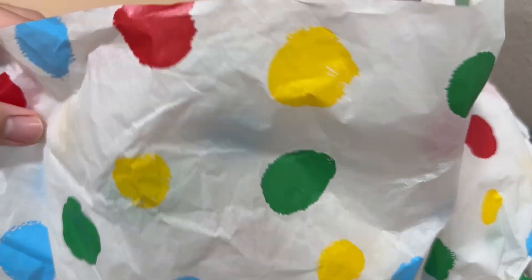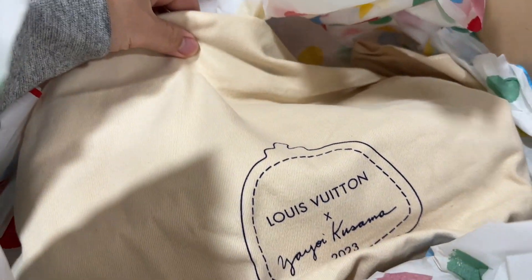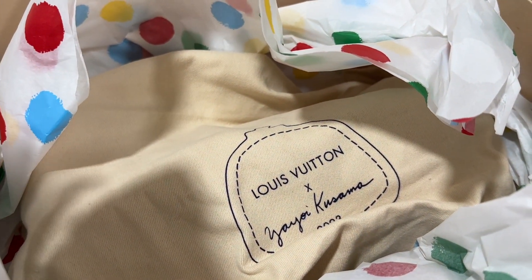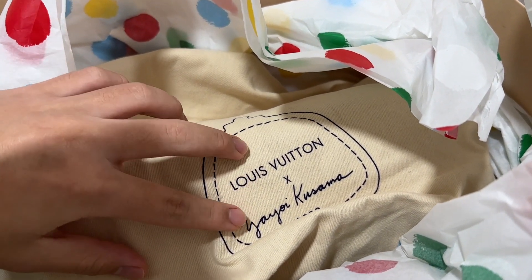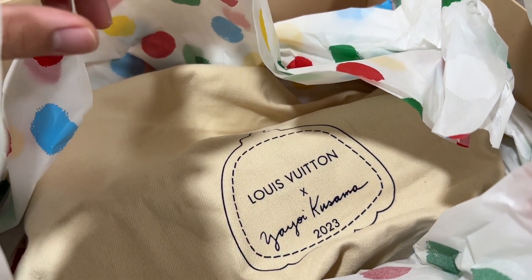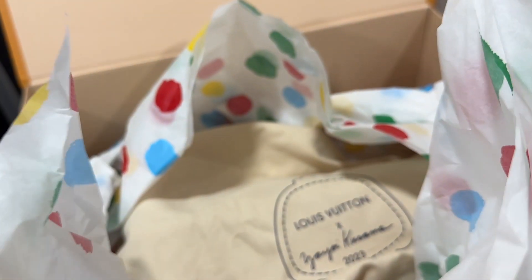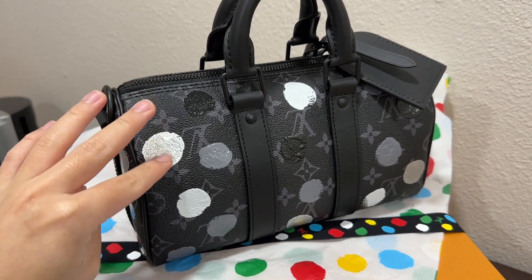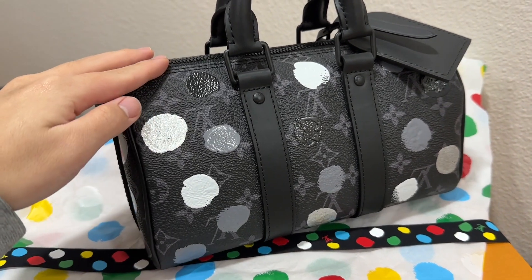Let's unbox this. So as you can see, the dust bag is different — it's not the usual Louis Vuitton dust bag that we usually see. It's the Louis Vuitton X Yayoi Kusama 2023. She is a Japanese artist who paints all these polka dots. So this is the bag itself. It looks really cute — the paintings, everything. It's just really a masterpiece.